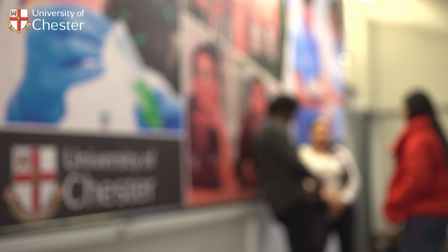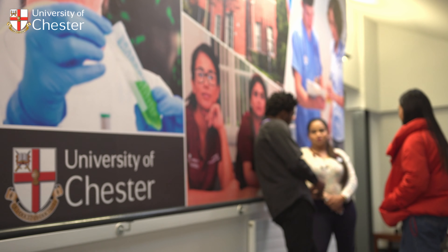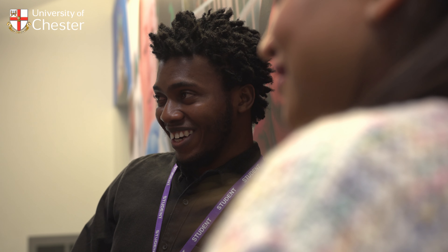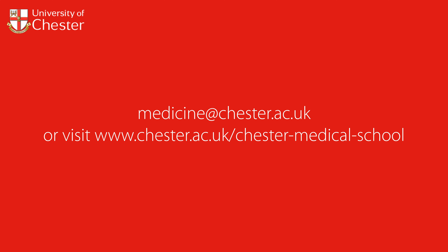We also place greater emphasis on interprofessional learning, professionalism, and cultivating the qualities required to prepare students for clinical practice and to become the next generation of leaders. For more information, please visit our website where there are plenty more details and where you can find out more about our programme.